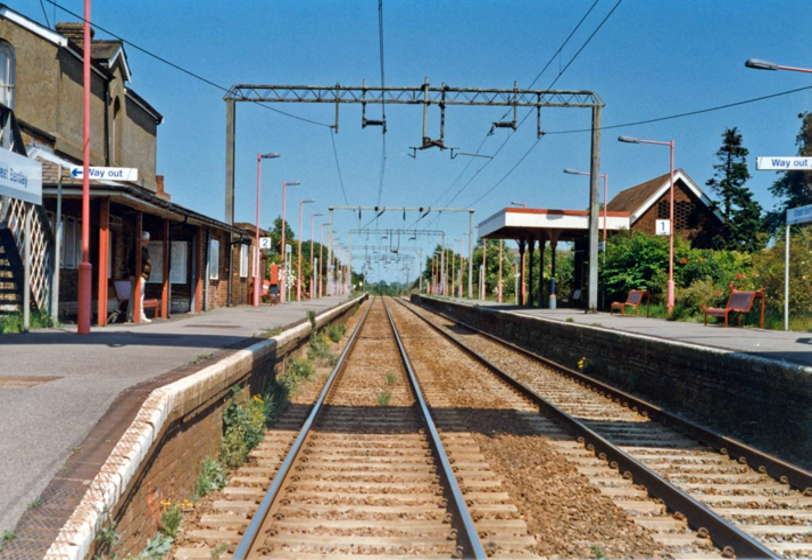Great Britain has used many different electrification systems in the past. Many of these date from the early part of the 20th century, when traction electricity was in the experimental stage. This section describes each system in order of decreasing voltage.